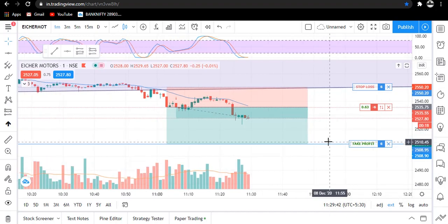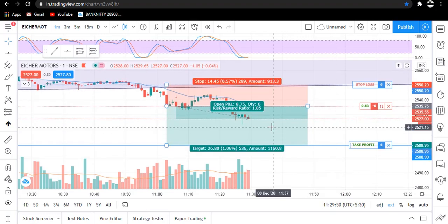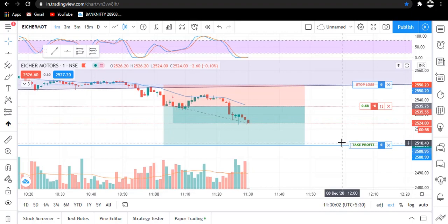Traders, I have taken an entry in Eco Motors. You can see our trade is going on and we are targeting a risk-reward of 1.85. The trade is going on — here is the stop loss and this is our target. I am now waiting for it to hit our target or stop loss, and I will update you.